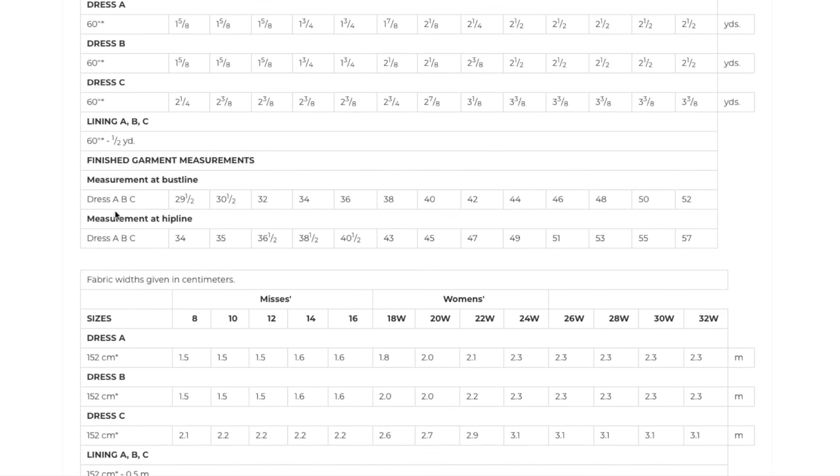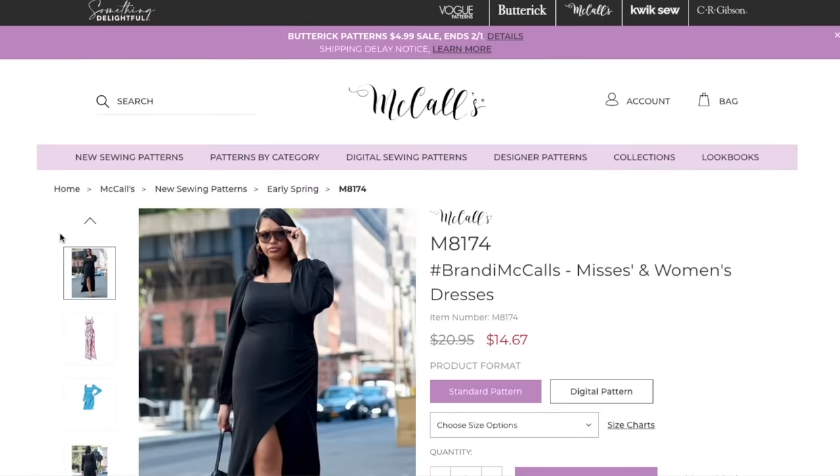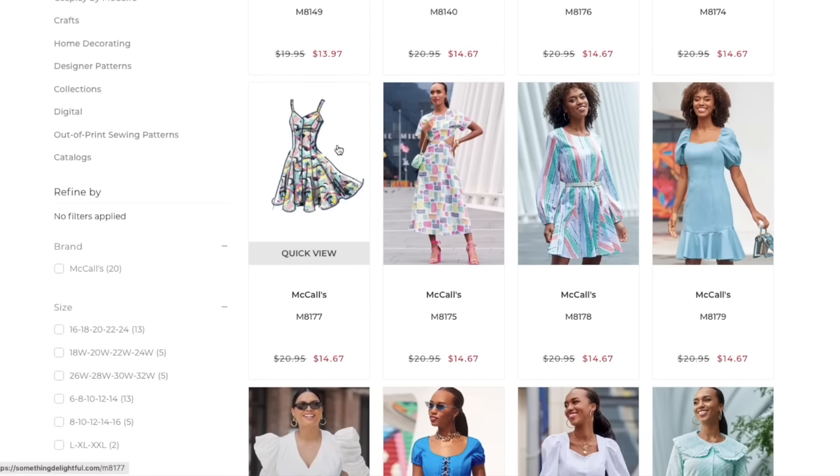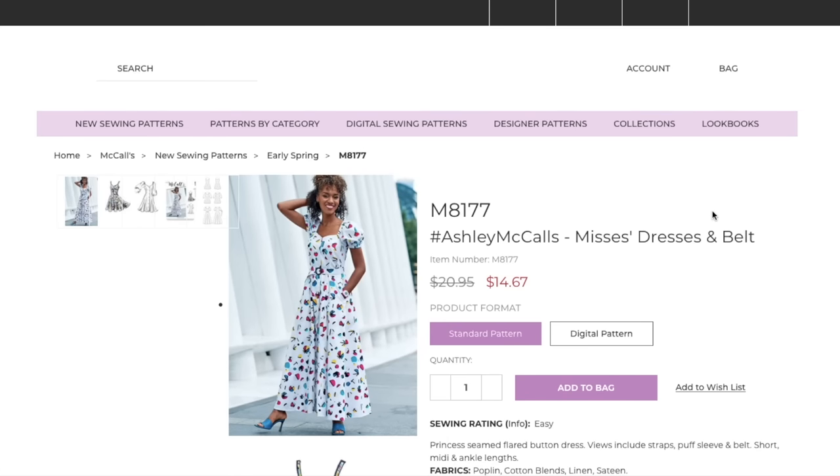I love that they didn't bother with finished length measurements — they're only giving bust and hip. They have to be listening to me; it's only taken about three years! Okay, look at this cutie — Ashley.